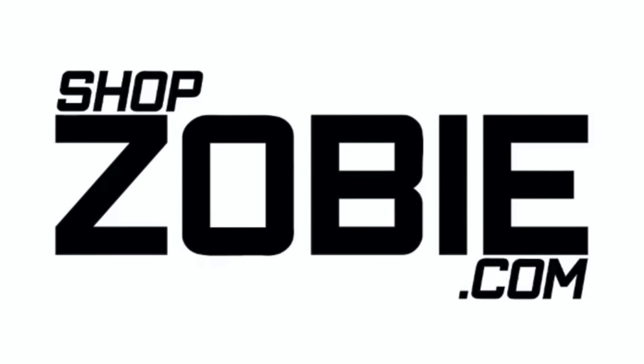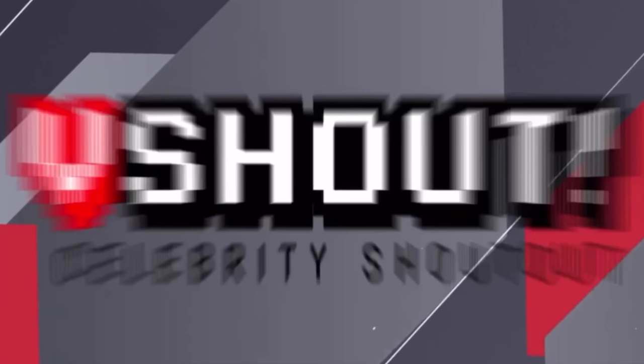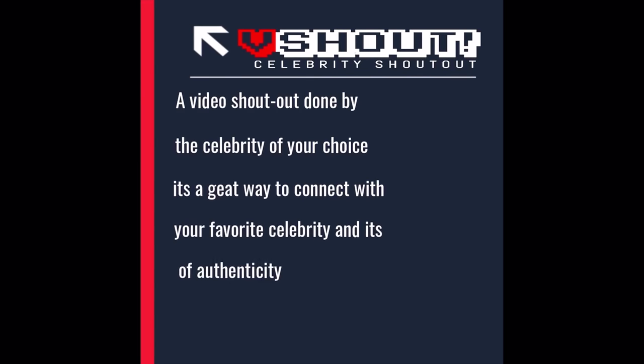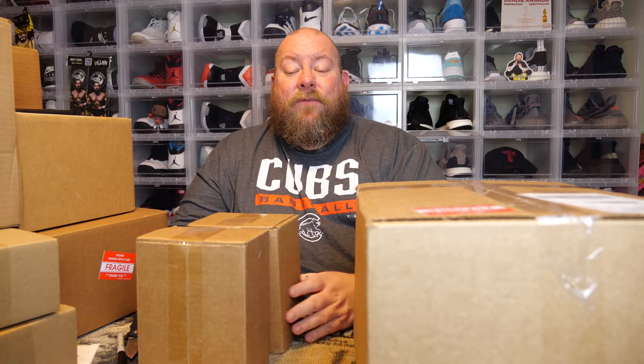This video is brought to you by shopzobe.com. Zobe is the home of the first-ever V-Shout virtual celebrity shout-out and autograph program. For one low price you'll get a celebrity to sign an item for you and give you a personal video message. Check out shopzobe.com and use my promo code KICKS10 to save 10% off most everything on the website — your number one source for authentic celebrity autographs.